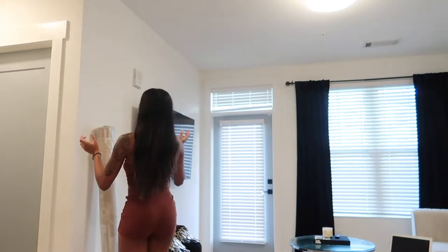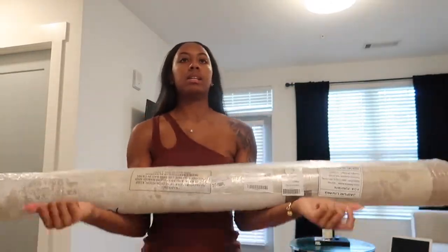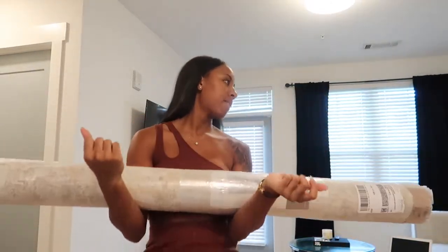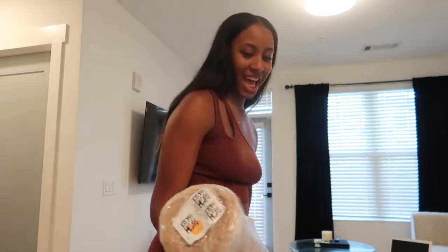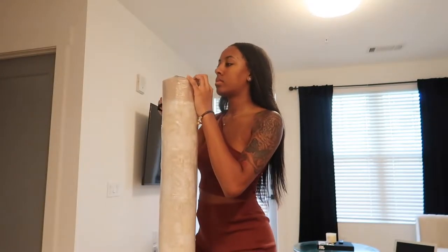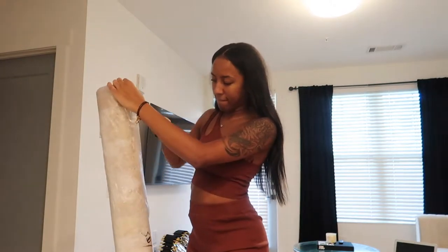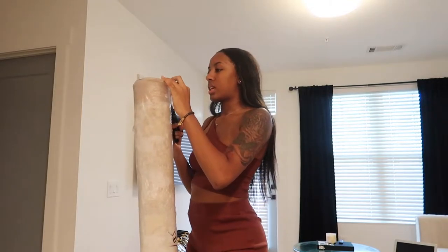I ordered some more decorative pillows and some stuff to go on my coffee table to give it a pop of color, but the rug came in today. I really hope I like it because it doesn't really look like the picture — it only looks like the picture online. If it's not right I'll be so sad, because this is why my living room isn't finished. I really hope I like this — I'm not gonna cut too much just in case.